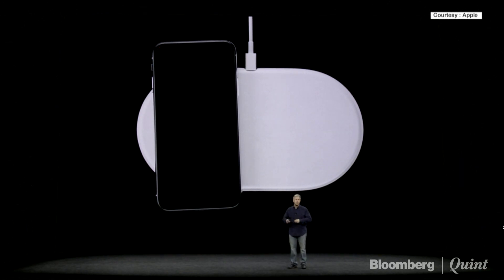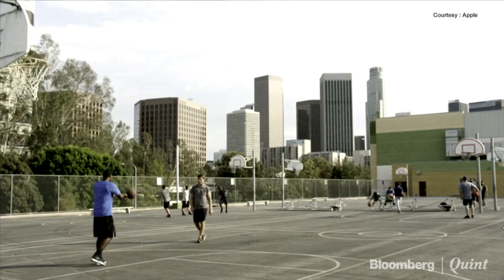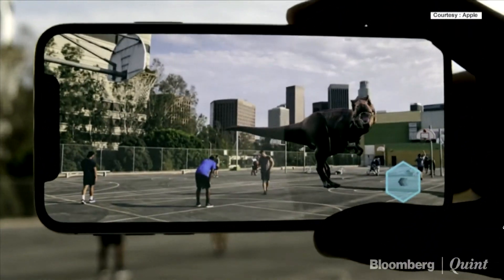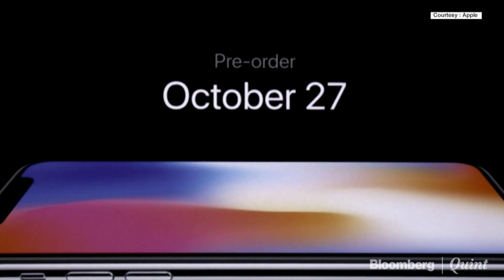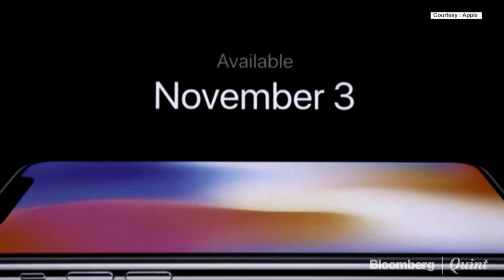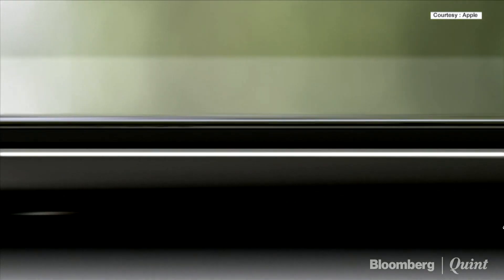It's a beautiful new interface. iPhone X also comes in two configurations: 64 gigs and 256 gigabytes. It'll be priced at $999. You can order it starting on October 27th and it begins to ship on November 3rd. This is the future of the smartphone, shipping this year.